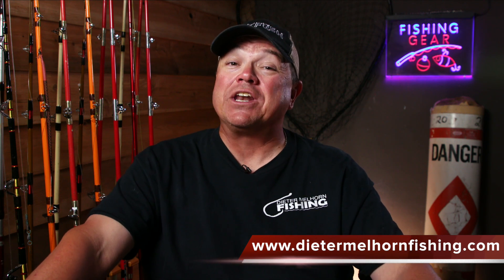Hey folks, I'm Dieter Melhorn. If you fish for catfish, sooner or later you're gonna need a sinker, and in this video we're gonna talk about the seven sinkers that you have to choose from.